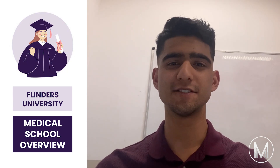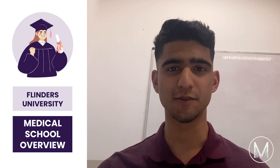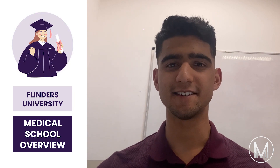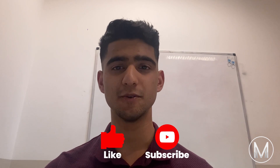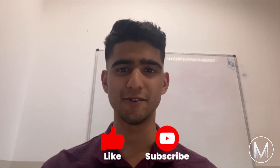Hi everyone. In this video I'm going to go through an overview of Flinders Medical School — make sure to stick to the end to see all the key details you need to know. I'm Melvin from MedicMind, a second year medical student from Monash University. If you're interested in medicine and getting into medical school, be sure to like the video and subscribe to the MedicMind YouTube channel.